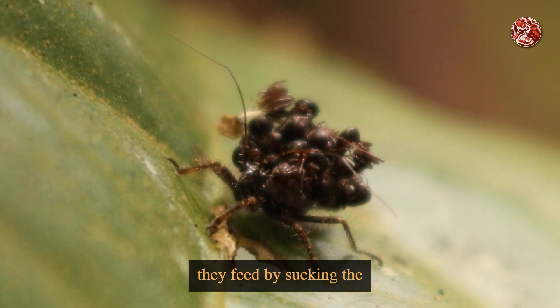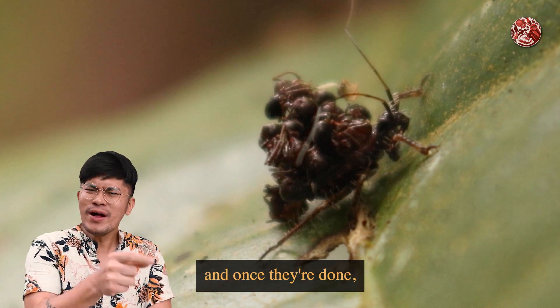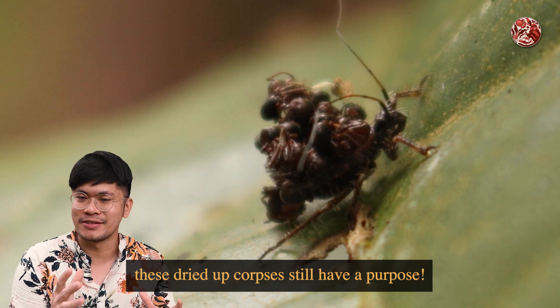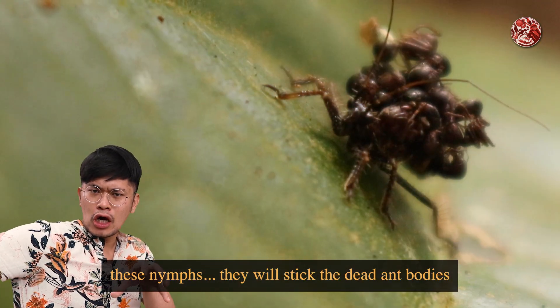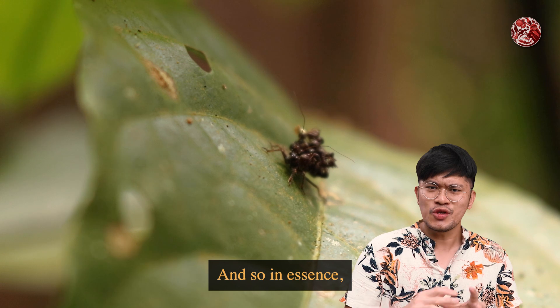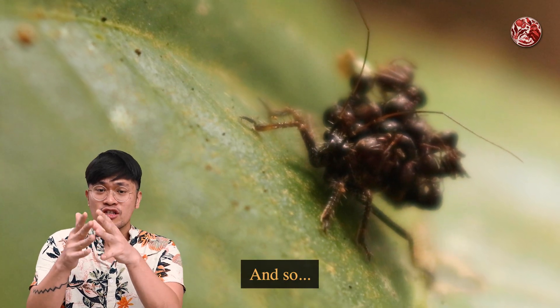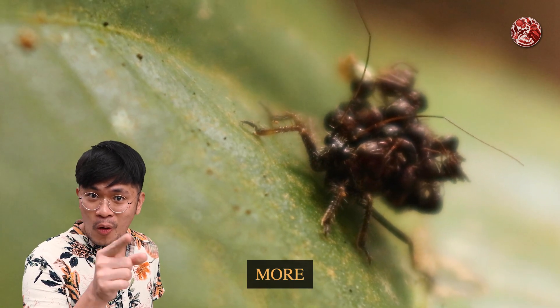It's called that because these crunched-up black balls are the dead bodies of ants. These little nymphs feed by sucking the insides of ants dry. And once they're done, these dried-up corpses still have a purpose — the nymphs stick the dead ant bodies onto their backs. They do this because it masks their scent and breaks their silhouette, so they look and smell like a pile of ants, allowing them to infiltrate ant nests and eat more prey.